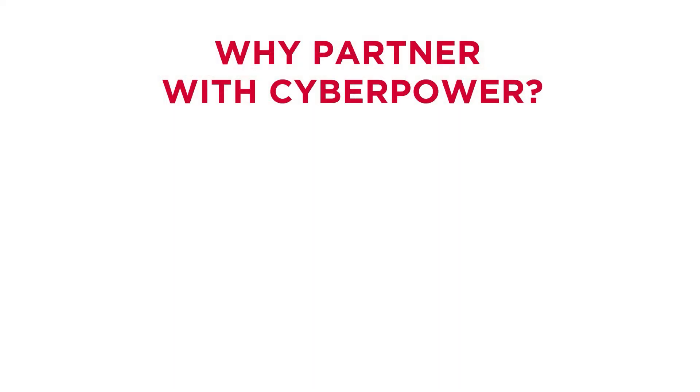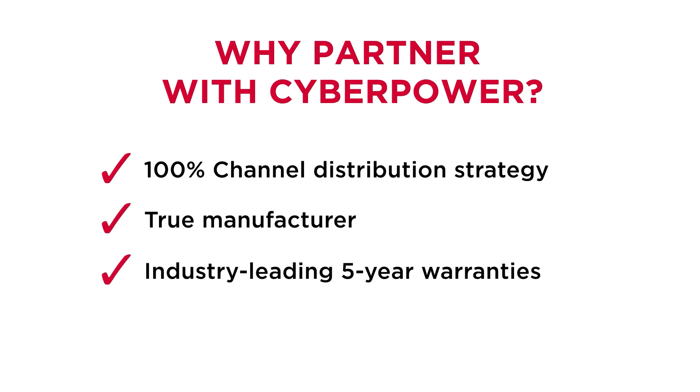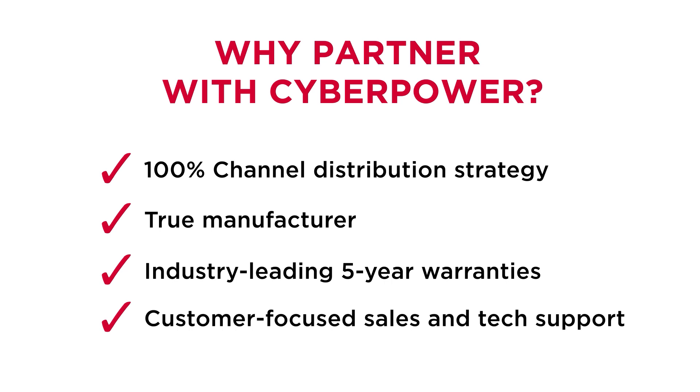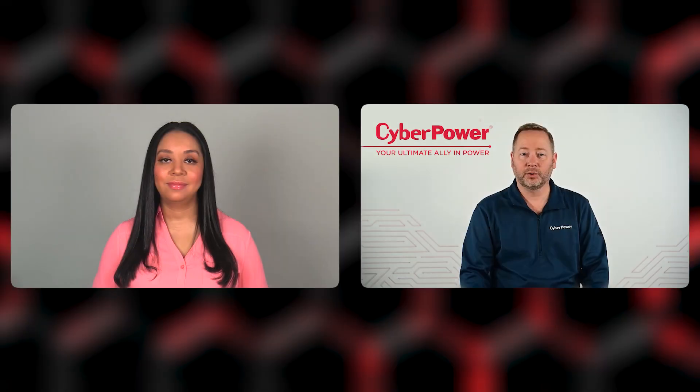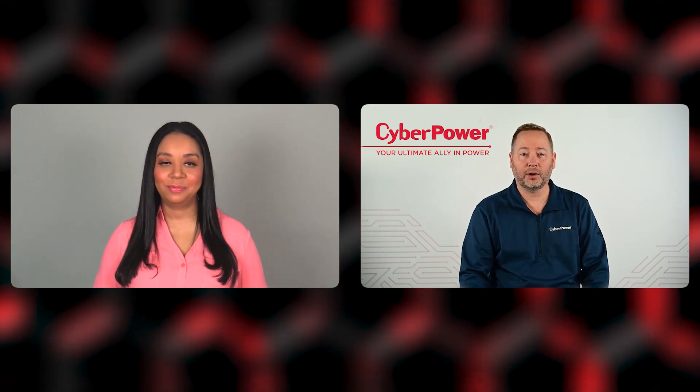We are also a true manufacturer. We make our own products, allowing us to control both quality and costs. We stand behind our products with industry-leading warranties, five years in the case of our lithium battery backups. We also pride ourselves on customer-focused support, 24-7 tech support, and 24-hour turnaround on all sales inquiries.